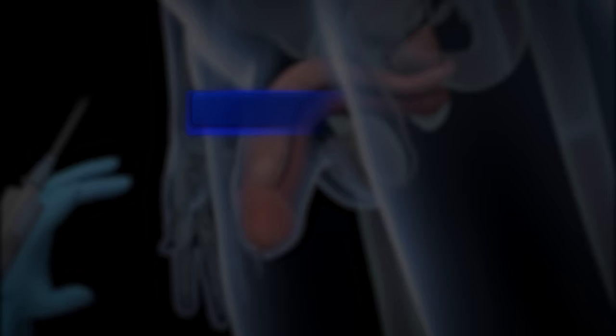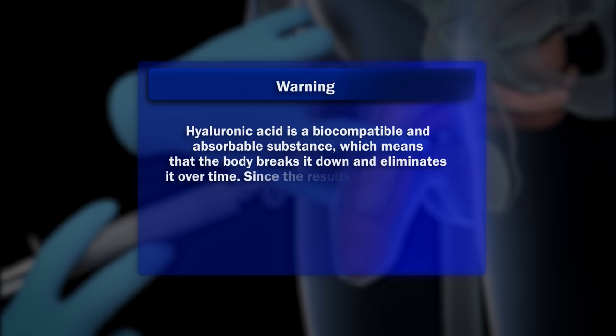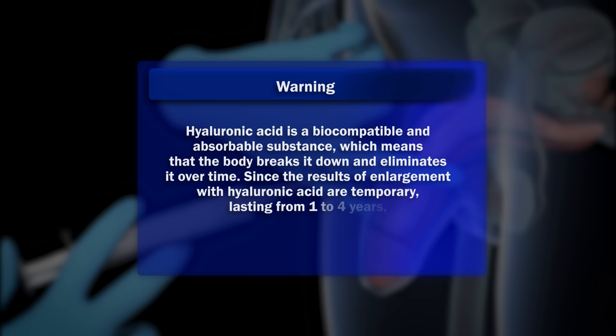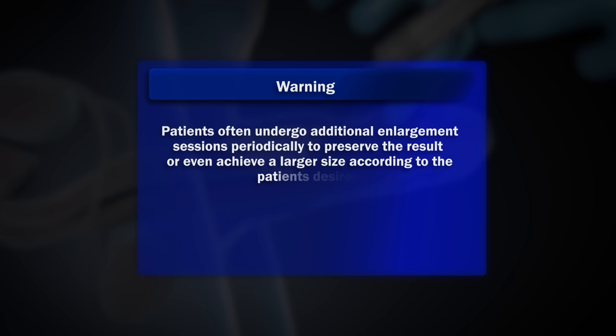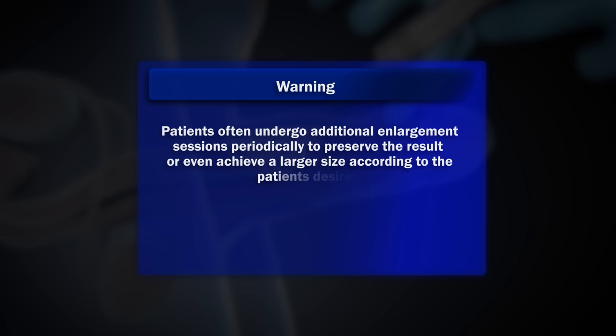Hyaluronic acid is a biocompatible and absorbable substance, which means that the body breaks it down and eliminates it over time. Since the results of enlargement with hyaluronic acid are temporary, lasting from one to four years, patients often undergo additional enlargement sessions periodically to preserve the result or even achieve a larger size according to the patient's desires.